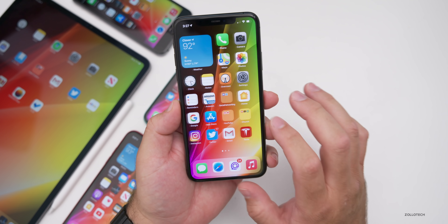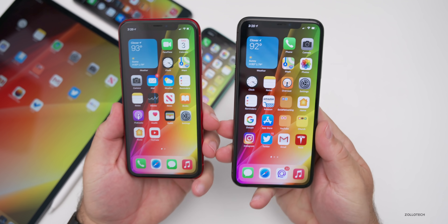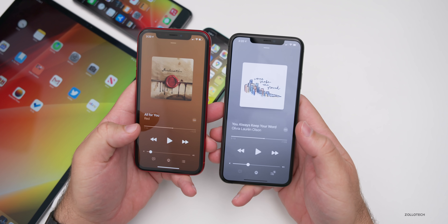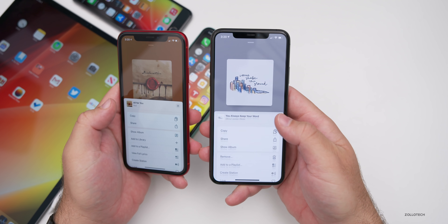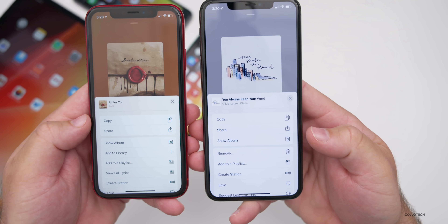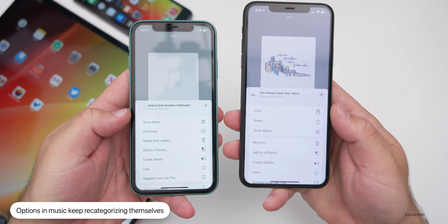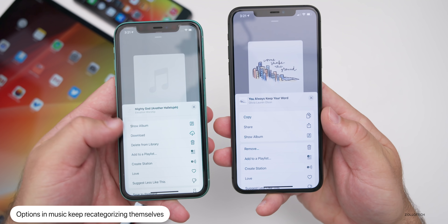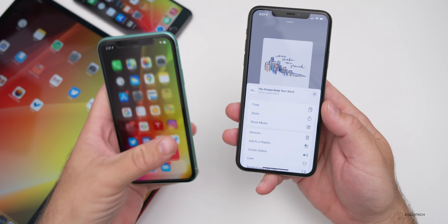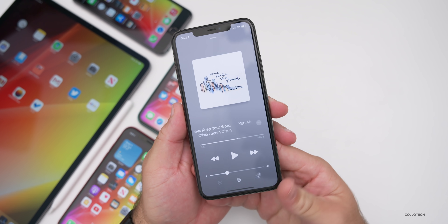There's a slight change in Music. Comparing beta 6 on the iPhone XR to beta 7, if you go into a song and open the options, they've changed it around again. On beta 7 you've got Copy, Share, and Show Album, while on beta 6 you have Copy and Share. Interestingly, on the iPhone 11 running beta 7 it's organized differently still, so these options may be dynamic depending on the device.